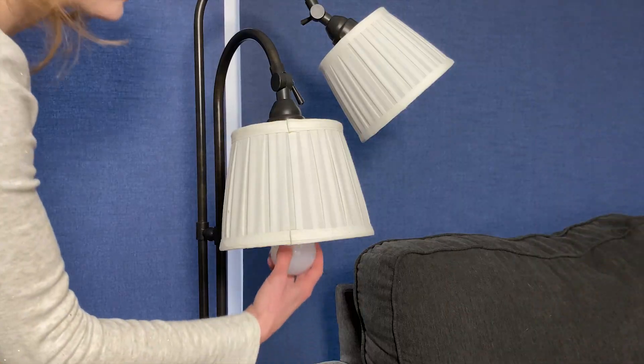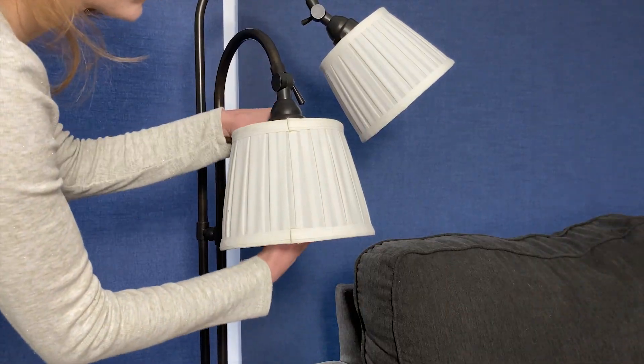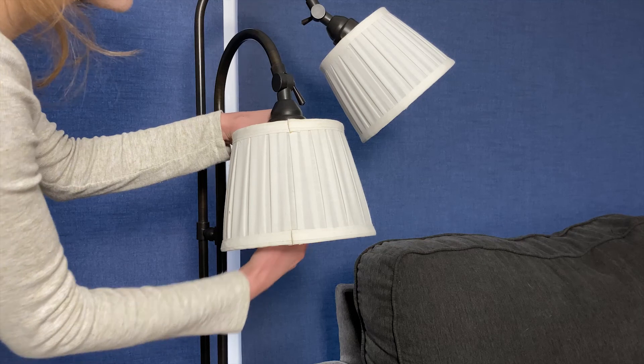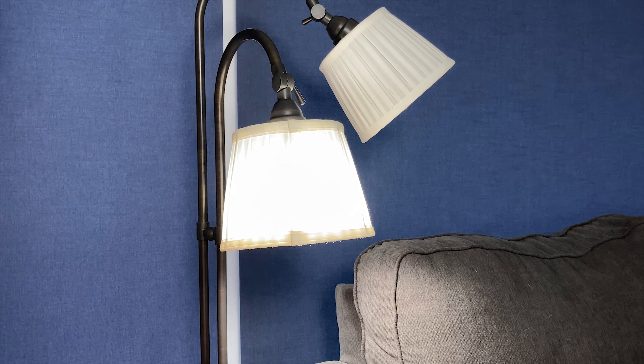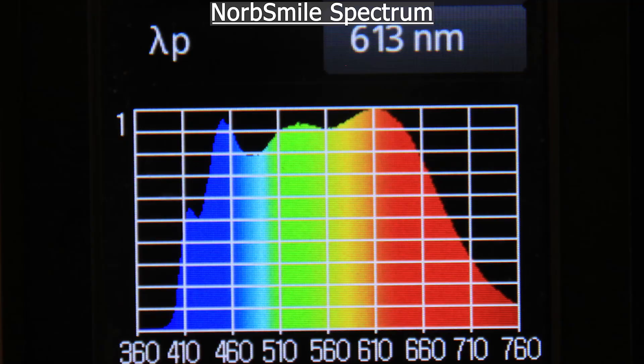Compared to your average artificial LED bulb, Norb Smile uses one-of-a-kind LED chip technology for truest color rendering and unparalleled sun spectrum. The light spectrum is similar to sunshine, without the damaging UV rays.